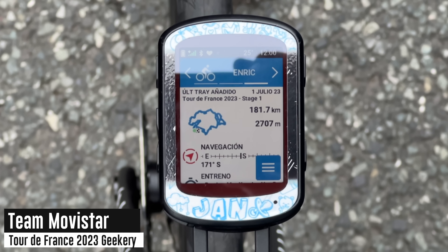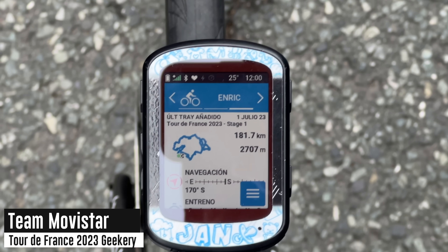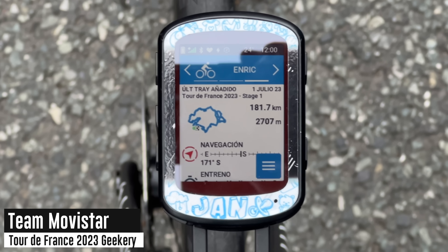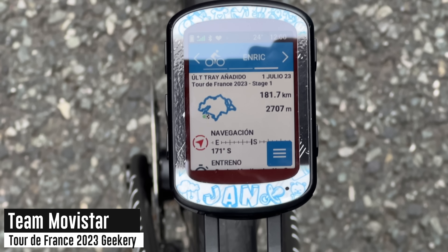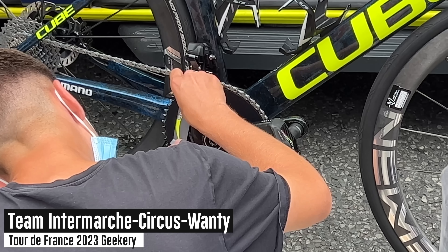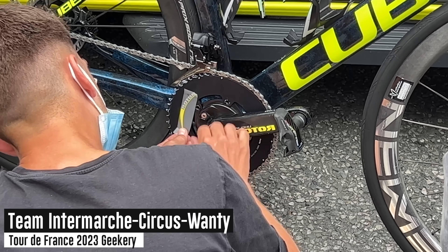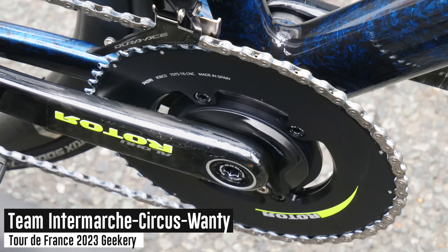Pretty cool to see one of the riders has left their unit here turned on — you can actually see the Tour de France 2023 Stage 1 loaded up, ready to go on their Garmin Edge device. They'll tap that once they get to the start line, and then have all the turns and climb profiles coming up for the entire race. It's always hilarious to see the last-minute things that happen here — in this case, applying decals to the rotor and chain rings. Team Intermarche is running the Rotor Spider Power Meter.